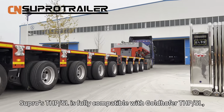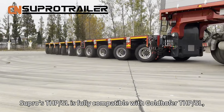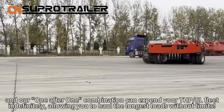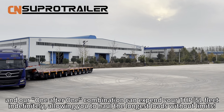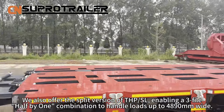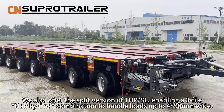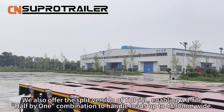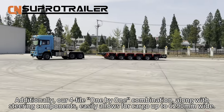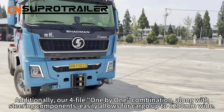If you already own Goldhofer's THPSL Modular Trailer, reach out to Silpro Trailer. Silpro's THPSL is fully compatible with Goldhofer THPSL, and our 1x1 combination can expand your THPSL fleet indefinitely, allowing you to hold the longest loads without limits. We also offer the split version of THPSL, enabling a 3-file 1x1 combination to handle loads up to 4,890mm wide.